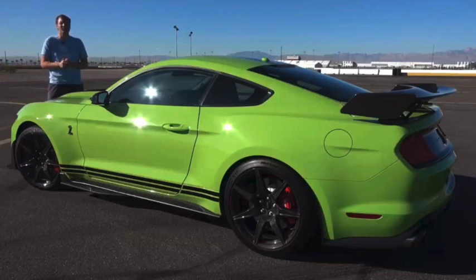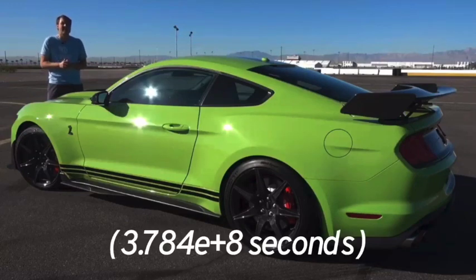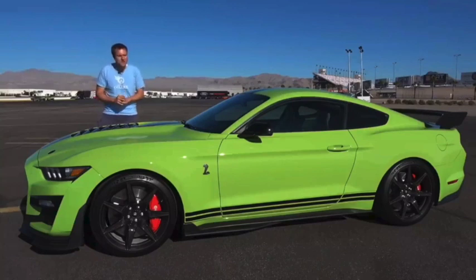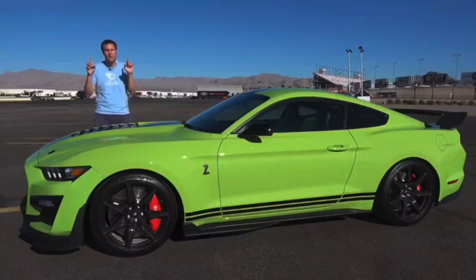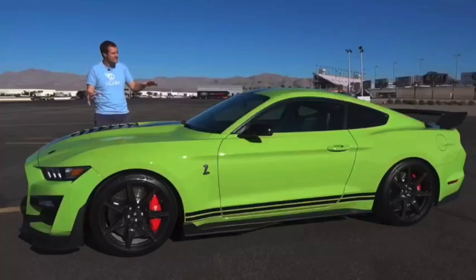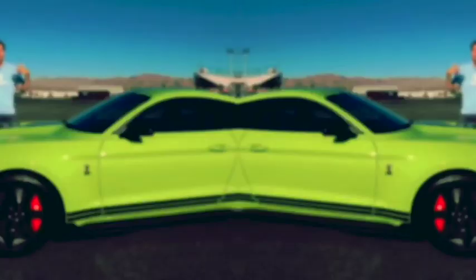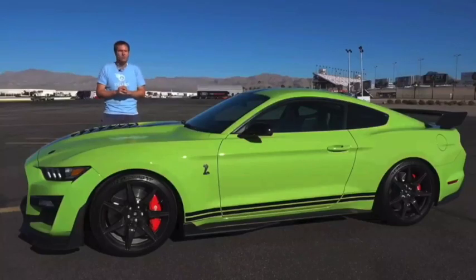Ford says this does 0-60 in 3.3 seconds. But it's not all about straight-line performance, because Ford insists that the new GT500 was designed for the track. And that means it's kind of an all-in-one car. It's also priced like one — this starts at $74,000 with destination.